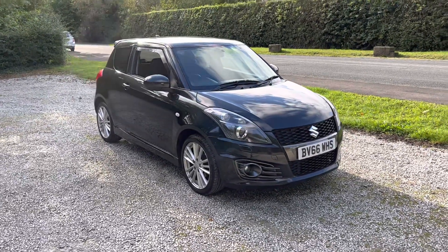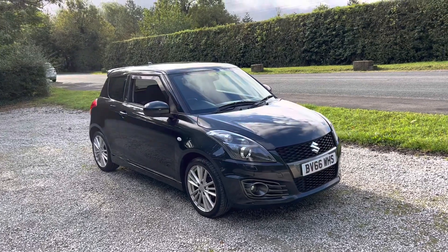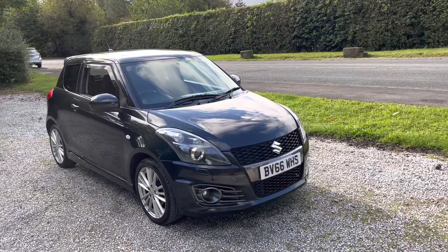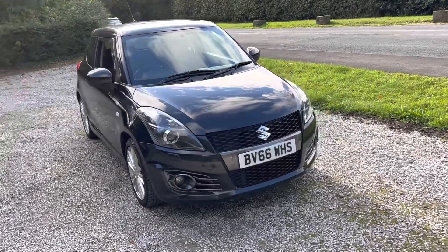Hello and welcome to We Sell Any Auto in Preston. This is a very nice vehicle that we're selling on behalf of one of our clients today. It's a Suzuki Swift Sport finished in metallic black. It's a 2016 registered vehicle with the reg plate reading Bravo Victor 66 Whiskey Hotel Sierra.